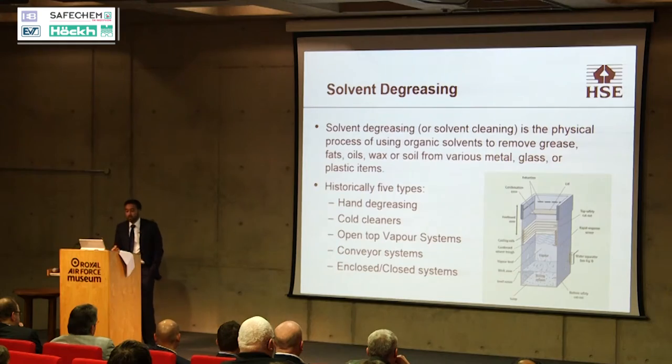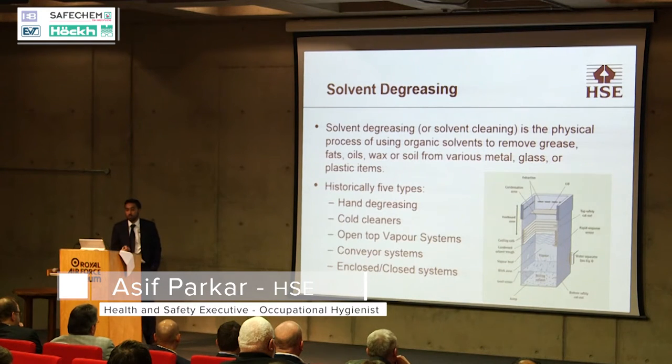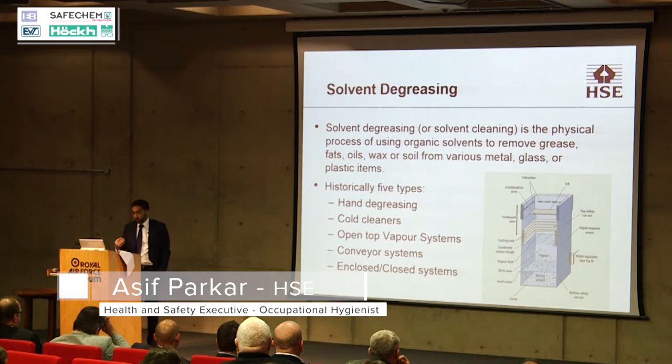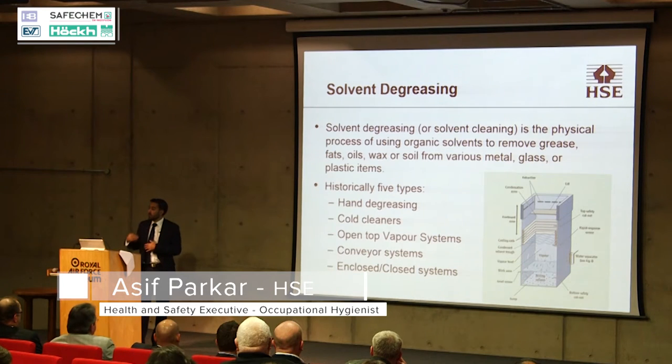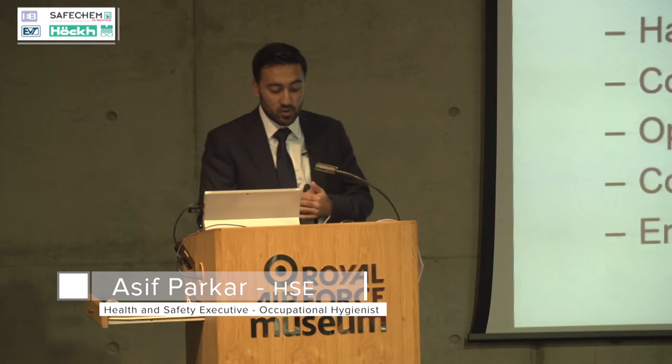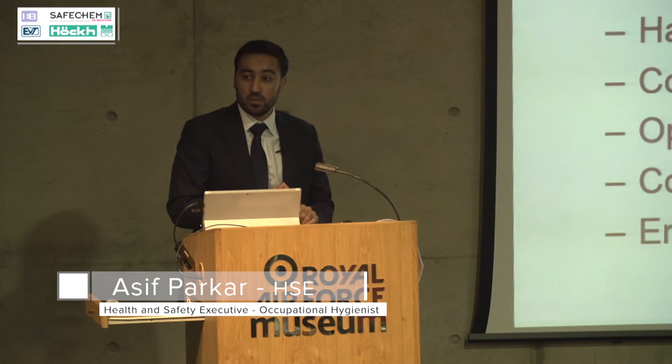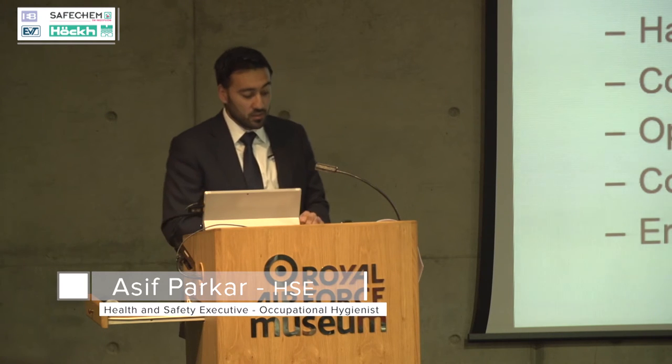What we are starting to see a lot more of within the workplace — which I've been advised by a lot of inspectors locally — is that within the industry organisations are tending to move to closed systems. That's a good thing because obviously you are reducing exposure and reducing occupational exposure levels. There are also benefits of higher productivity, plant lasting longer, and using less solvents as well.